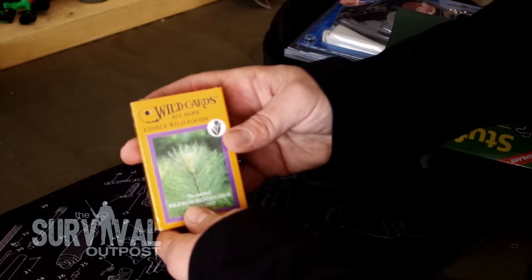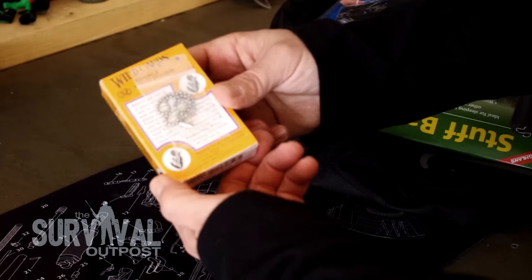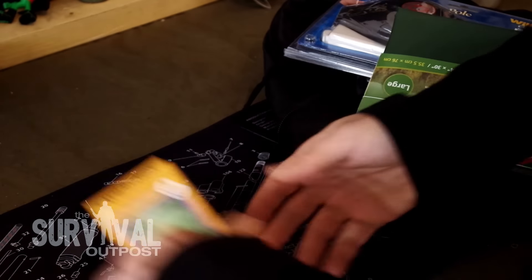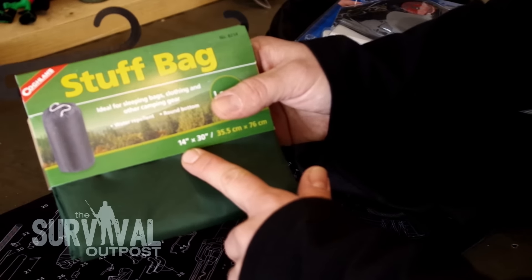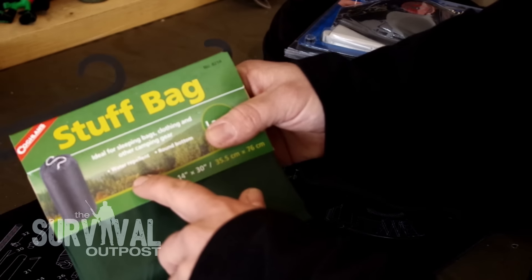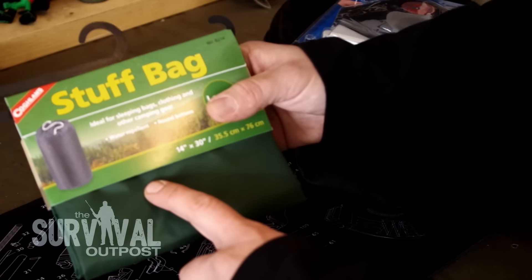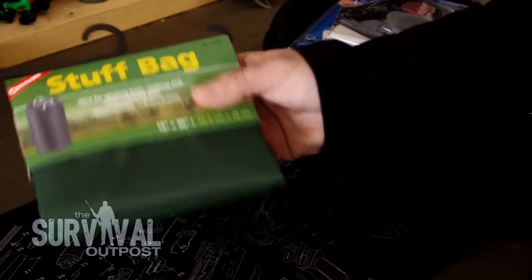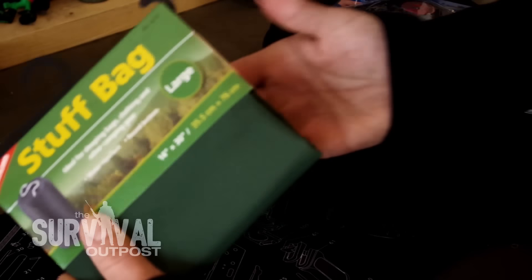Then for entertainment and learning opportunities, we've got this wild food identification card game. You can learn what's around you, get something to eat, and have fun in the process. Then we've got a stuff bag — it's a multi-use item. Obviously ideal for sleeping bags, clothing, and other camping gear, but you can also stuff it with leaves and have yourself an improvised sleeping bag or a pillow. You can sit on it, put it on wet ground, and all kinds of things. Awesome that this is included.